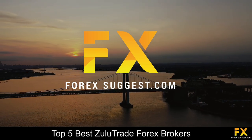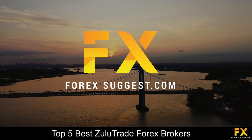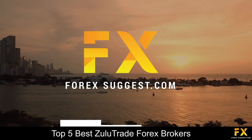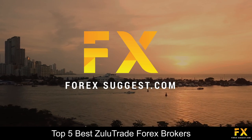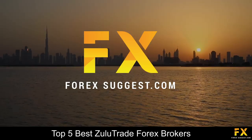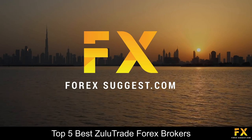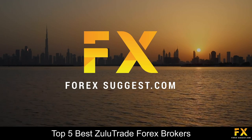And those are some of the top 5 best Zulutrade forex brokers on our list. Be sure to subscribe to our channel and leave a like if you enjoyed this video. Leave us a comment on what you would like to see next and let us know which online broker is your personal favorite. And that's it from me for now. To open an account with Forex Suggest, click the link in the description. Thanks for watching, and as always, good luck with your trading activities!